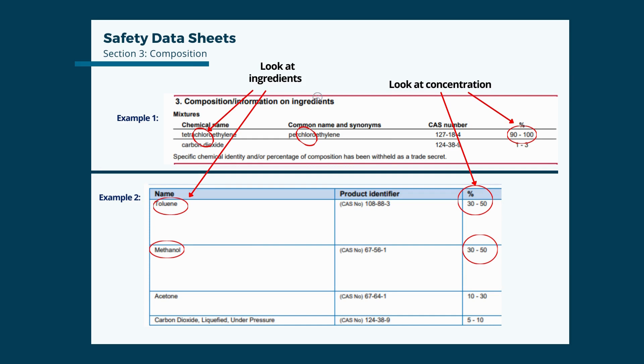In example 2, toluene and methanol are some of the more harmful non-chlorinated solvent ingredients, and together they make up most of the product — pointing towards a product to be avoided. Methanol is very toxic if inhaled and can cause long-term organ damage. If swallowed, as little as 2 tablespoons can be deadly to a child. During COVID and the extreme use of hand sanitizers, you may recall news stories of poisonings from hand sanitizers containing methanol.